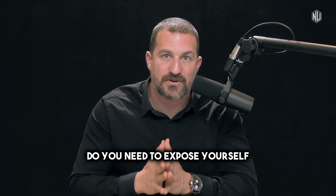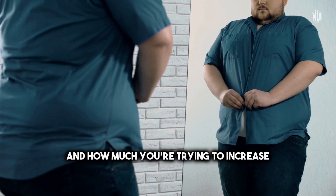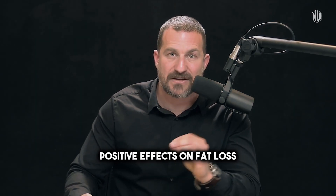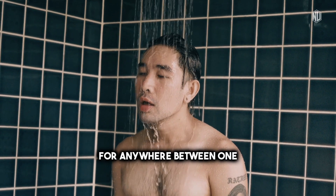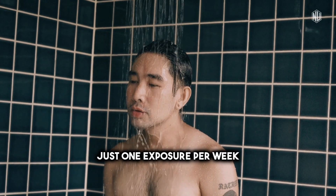How many times a week do you need to expose yourself to cold? It will depend on how much fat you're trying to lose and how much you're trying to increase your metabolism. Studies describe positive effects on fat loss from exposing yourself to cold anywhere between one and five times per week, but it turns out that just one exposure per week can be valuable.